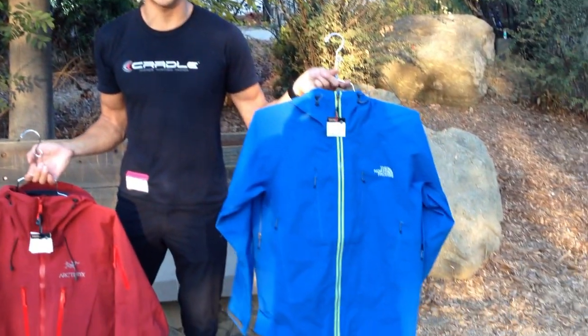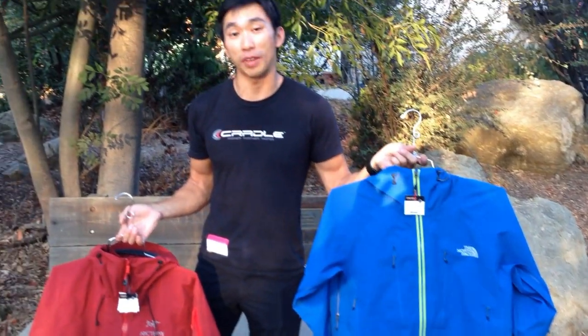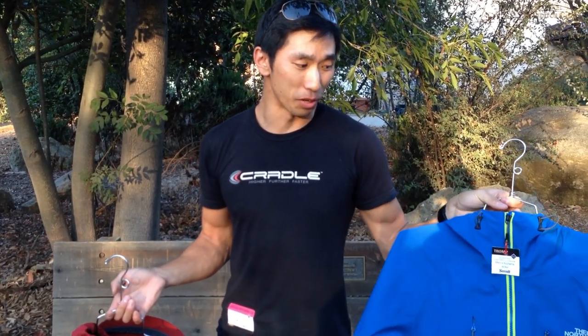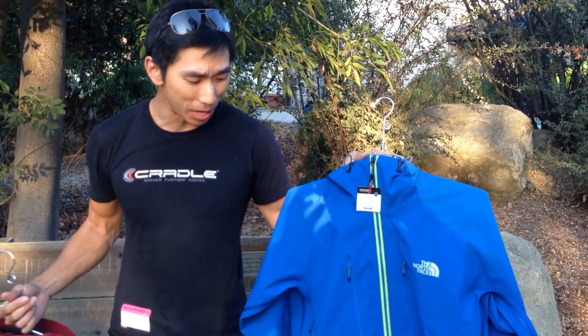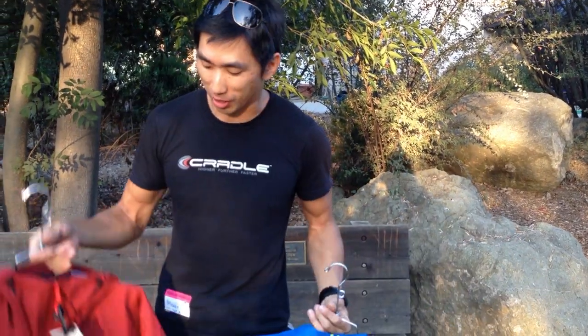In my left hand I've got the North Face Kachatna jacket, MSRP at $599. You've got a 70 denier Gore-Tex Pro shell fabric, full-length pit zips, two Napoleon chest pockets, two hand pockets, longer length, and a helmet-compatible hood. It's a pretty sick jacket. You've got a YKK Vizlon zipper down the front, semi-hidden pocket zippers, a bottom hem cinch, a dope alpine cut, and articulated elbows.